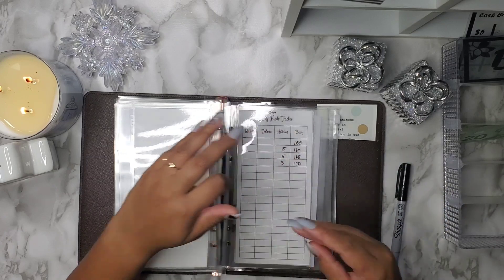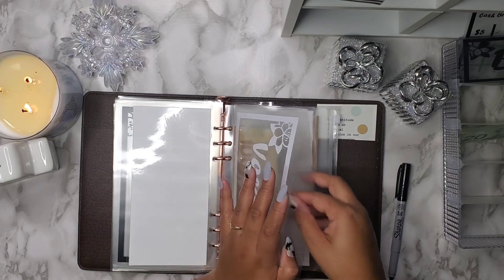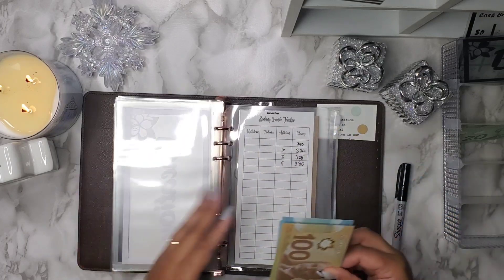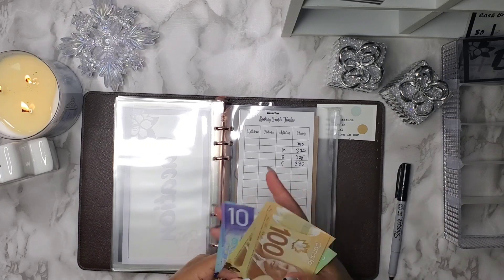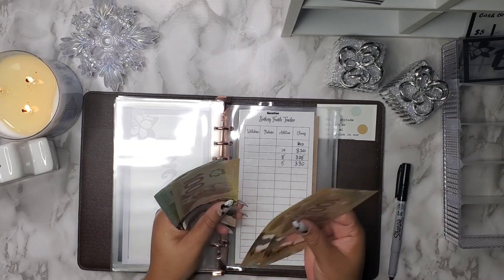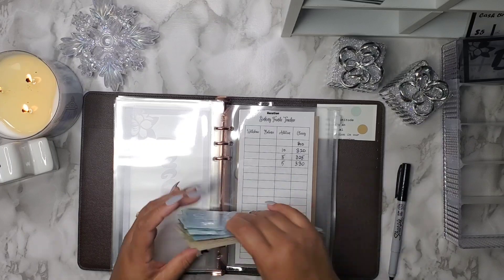Lastly is going to be for vacation, and vacation is going to get this last $20. So vacation now has $50 in there.